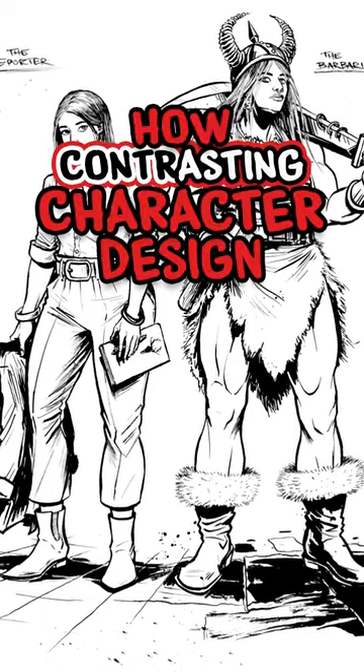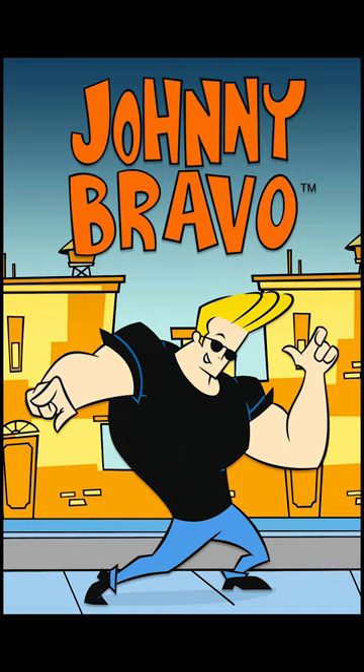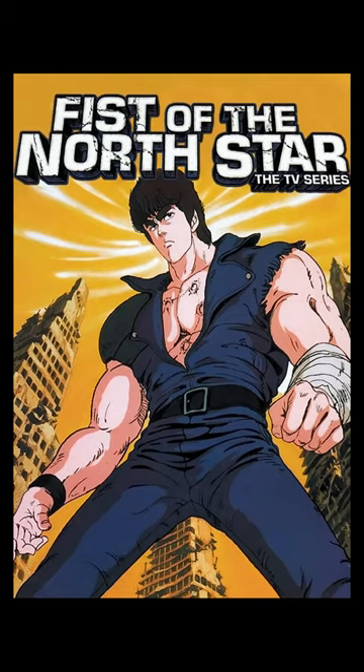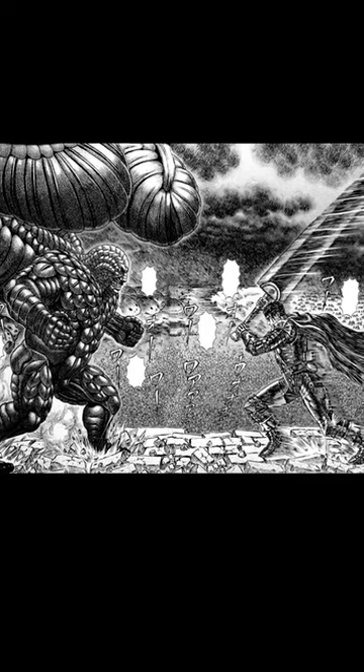Here's how contrasting character design can help elevate your storytelling. Most comics, manga, and cartoons utilize what I call visually telegraphic character design. In other words, they use body language, body size, build, and costume to instantly tell you something about the character.